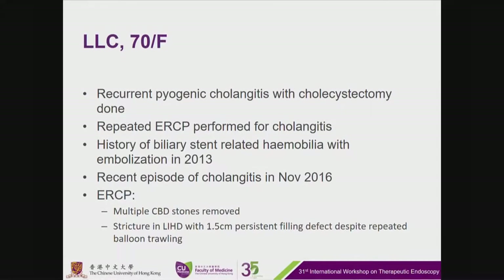The next case is a 70-year-old lady with recurrent pyogenic cholangitis, who had a previous hepaticojejunostomy. Repeated ERCPs were performed for cholangitis. She has a history of stent-related hemobilia with embolization in 2013, and a recent episode of cholangitis in November. ERCP showed multiple CBD stones removed and a stricture on the left side intrahepatic duct with a 1.5 cm persistent filling defect.